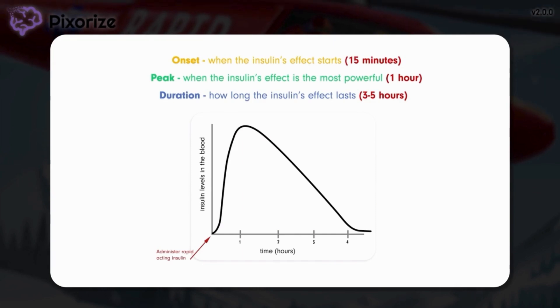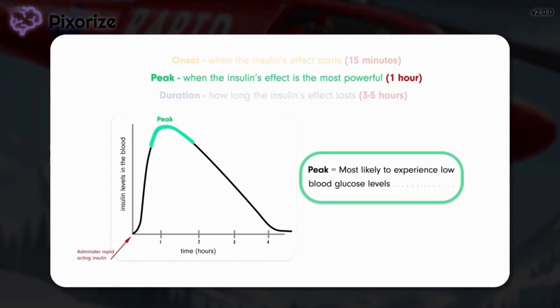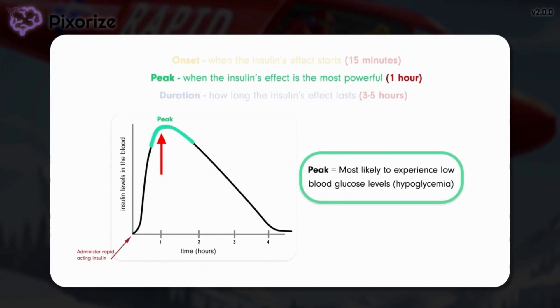Remember that insulin lowers blood glucose levels, so when insulin is at its peak is when glucose levels are most likely to be the lowest. For this reason the peak is the most important of the three to remember. It's at the peak time that the patient is most likely to experience low blood glucose levels called hypoglycemia. Rapid acting insulin peaks right around one hour after administration. On test day, if you see a question asking about when rapid acting insulin peaks or when you should be extra careful about monitoring for hypoglycemia, choose the answer closest to one hour after the administration time.